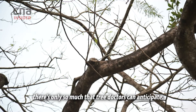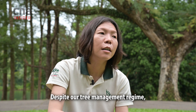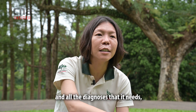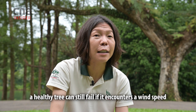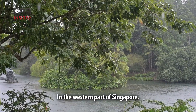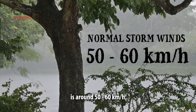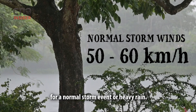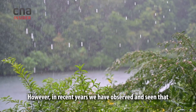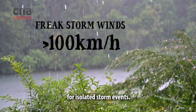Even with technology's help, there's only so much that tree doctors can anticipate. Despite our tree management regime and all the inspection and diagnosis, a healthy tree can still fail if it encounters a wind speed or force greater than the strength of the wood. In the western part of Singapore, the usual wind speed during a normal storm event or heavy rain is around 50 to 60 kilometres per hour.